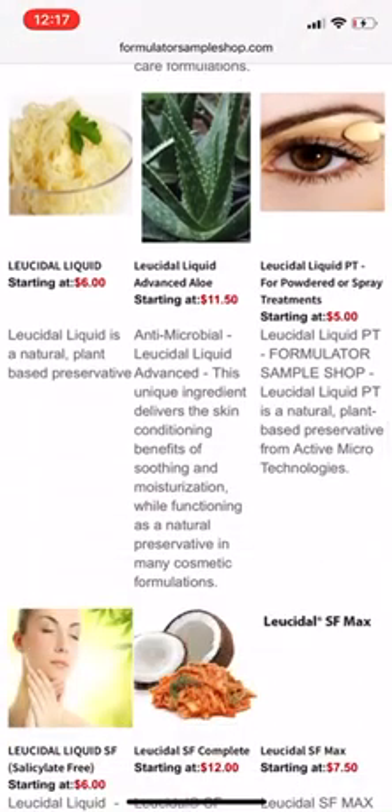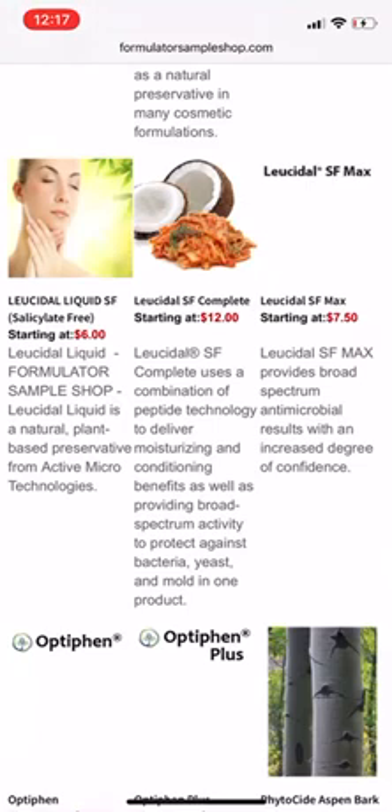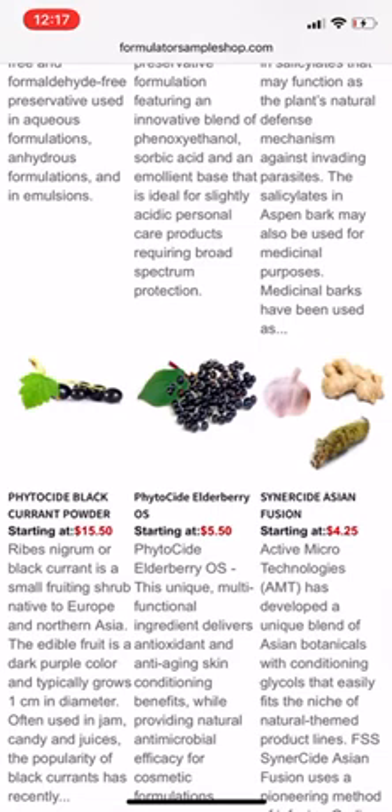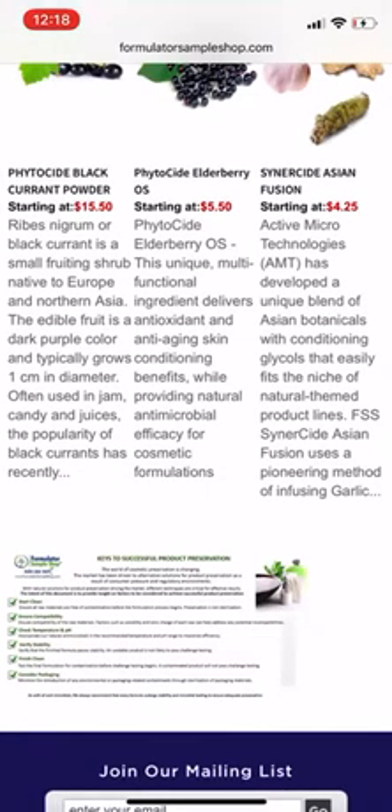I always talk about Preservative CAP 2 and Preservative CAP 5 from TKB Trading, but there are other alternatives. You also want to know that certain preservatives have their own shelf life, and you add that into your overall product shelf life. Beware that certain antimicrobials and preservatives work only with certain products — a liquid water-based product will need a preservative formulated for water-based products. The same applies to emulsions; you need a preservative that's safe for and mixes well with the emulsion.